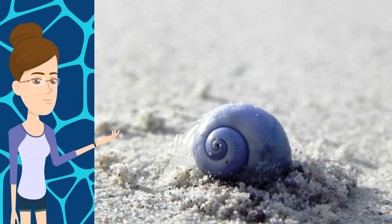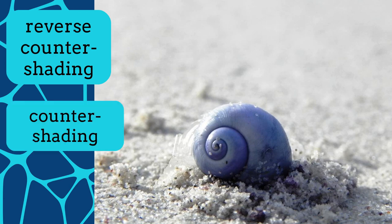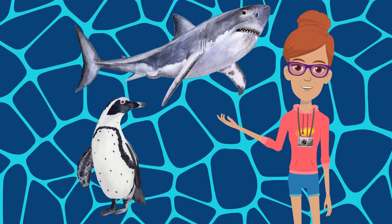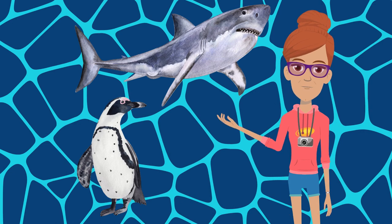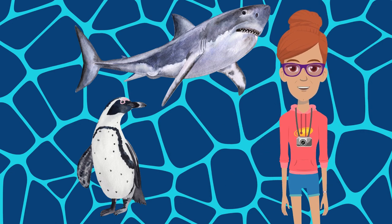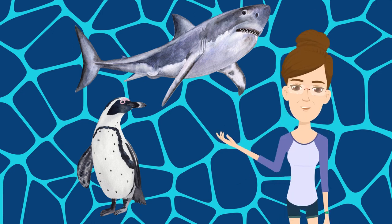As it hangs upside down, it requires reverse countershading to camouflage it. Countershading is a form of camouflage often seen in marine species. Think about the great white shark or the African penguin — their dorsal surface, their back, is dark, making it difficult to see them if you are looking down at them from above.